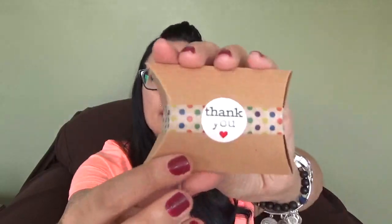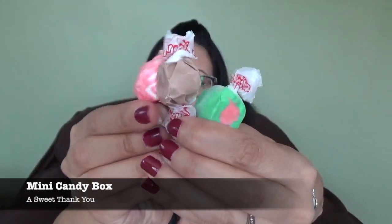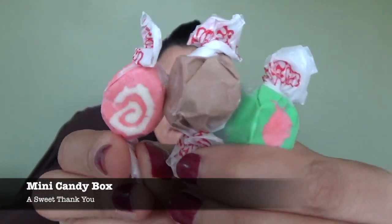We have this guy — everything in this box is packaged so stinking cute. This says 'Thank You — Mini Candy Box, a sweet thank you.' It says: we emailed you this past month and asked you to leave reviews for us on cratejoy.com. So many of you did, we decided to send a little thank you to everyone. This pillow box contains a few pieces of Rebecca's childhood favorite candy. Candy will vary from box to box, but it's up to you if you want to share it or not.